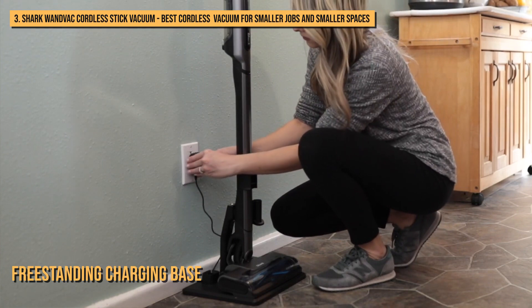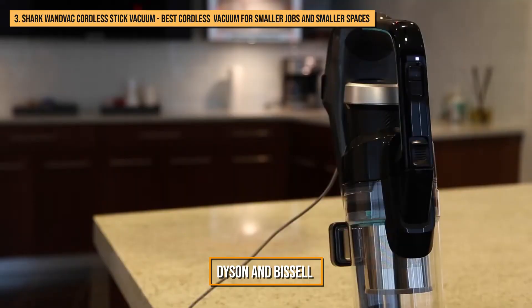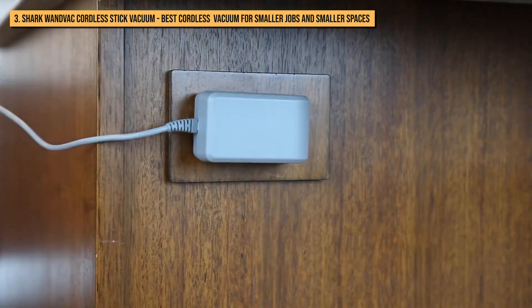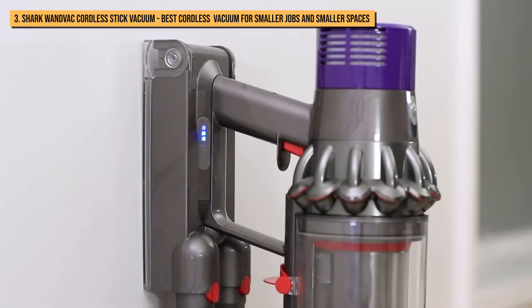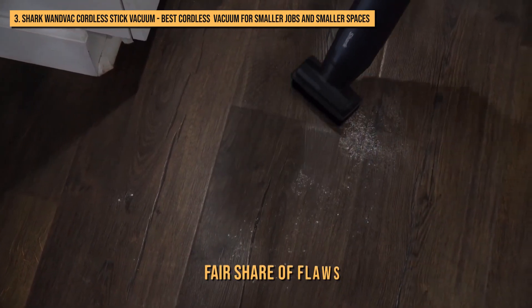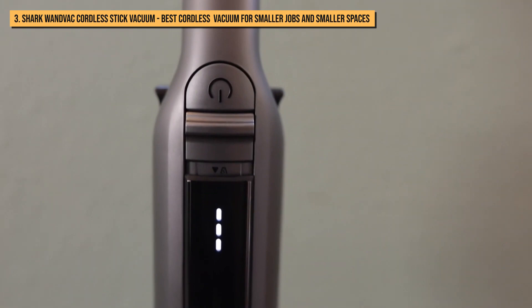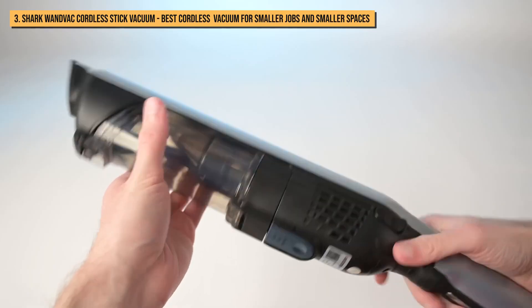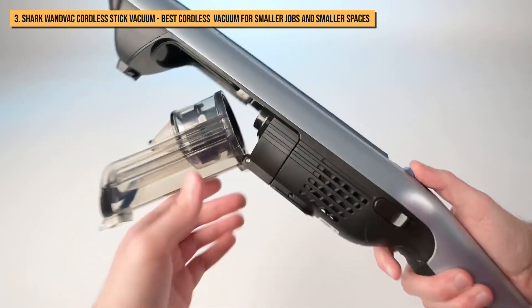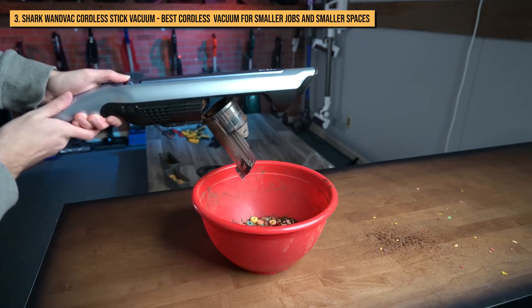Moreover, it comes with a freestanding charging base which adds another layer of convenience. Unlike the Dyson and Bissell models, you don't have to install the docking station on the wall, so you can easily move the vacuum from room to room without the need to reinstall the charging station. However, this vacuum also comes with its fair share of flaws. The dustbin release button is located directly below the power button, and while the mechanisms are different, the close placement is a design flaw — it's way too easy to accidentally open the dustbin instead of turning the vacuum on or off.